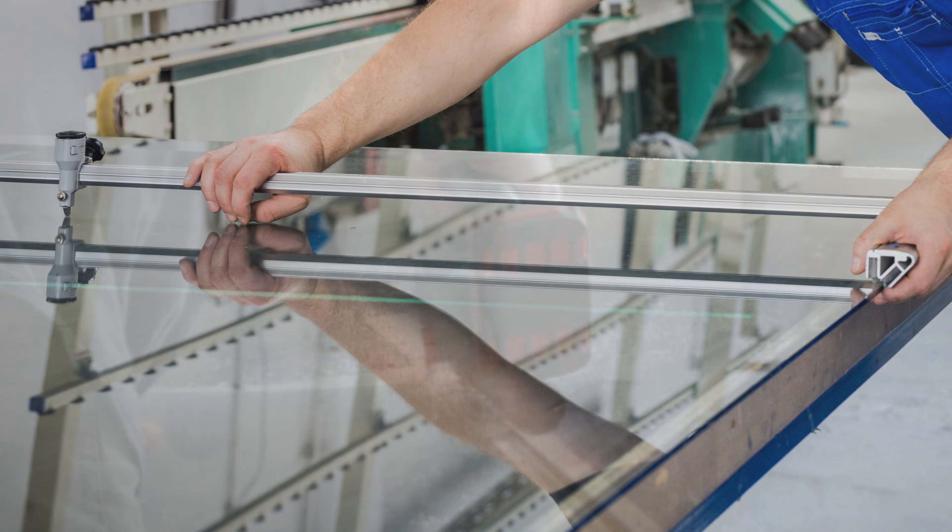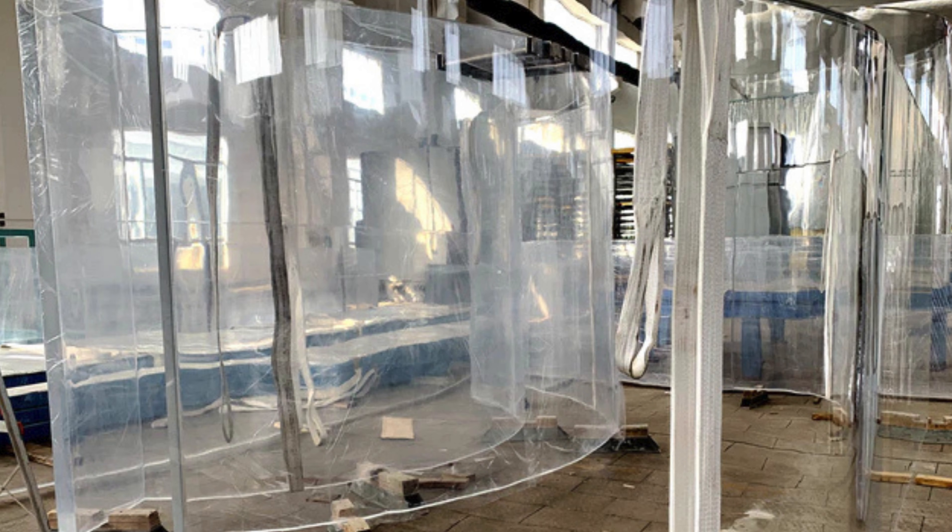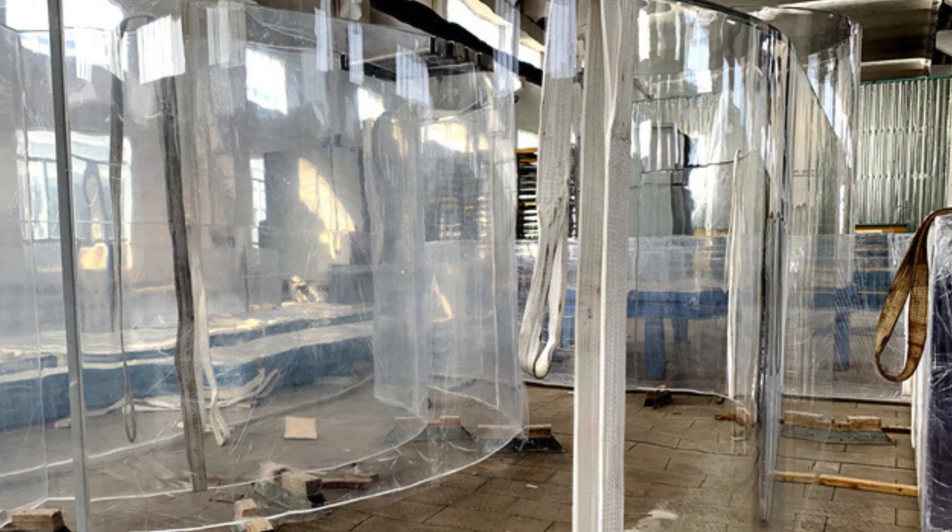Regardless of the method, acrylic glass can be cut, drilled, bent, or polished into any number of shapes and sizes, making it a highly customizable material.